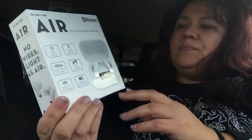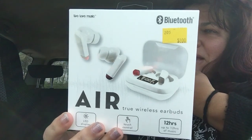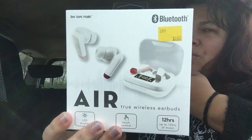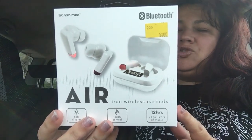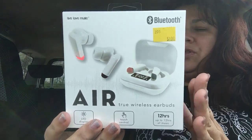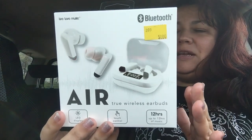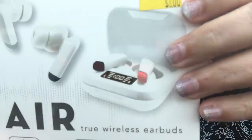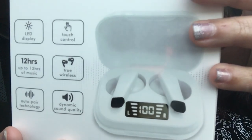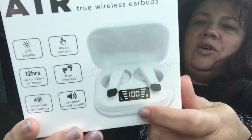The next thing he chose was $8 — this is a Bluetooth Air True wireless earbuds. It features an LED display and touch control. This has 12 hours of music play. It's true wireless with auto pair technology and dynamic quality sound. And if you look, it tells you when it's ready to go as it charges — it has the LED display right here showing you when it's completely charged, which is nice.